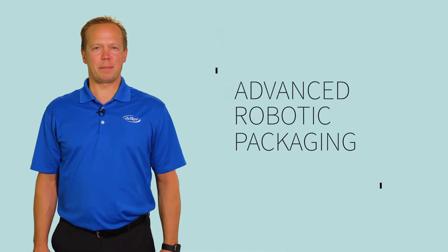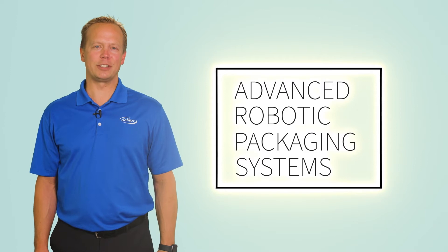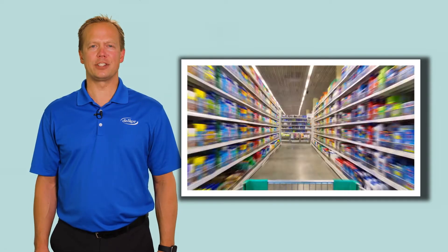As a manufacturer of advanced robotic packaging systems, Delcor has a unique perspective on retail-ready package design. Not only do we have to understand the needs of your customer, the retailer, but we need to understand the technical requirements to produce those package styles.